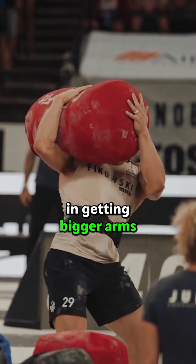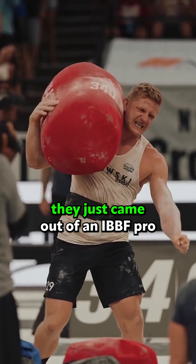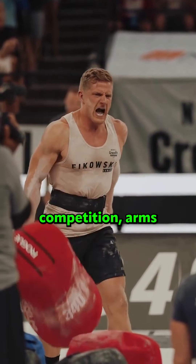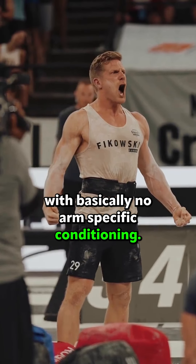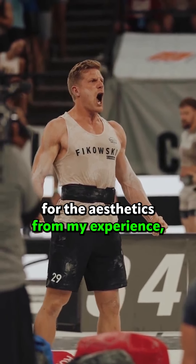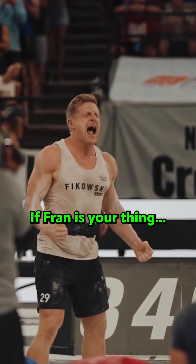I get it — genetics plays a massive part in getting bigger arms. But you can't sit there and tell me that CrossFitters don't look like they just came out of an IFBB pro competition, arms looking swollen like jelly, with basically no arm-specific conditioning. So if you're thinking of doing CrossFit for the aesthetics, from my experience you're heading in the right direction — if Fran is your thing.